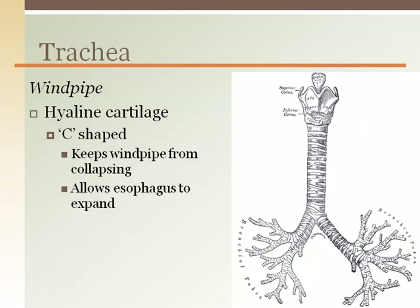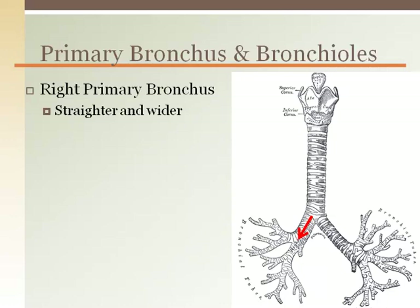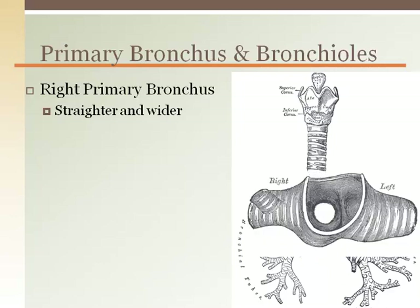The trachea continues from the neck to the thoracic cavity until the split into the right and left primary bronchi. The right and left primary bronchi enter each lung respectively. The right primary bronchus is straighter and wider compared to the left, making it a more likely location for an inhaled object to be lodged, such as a marble inhaled by a child.